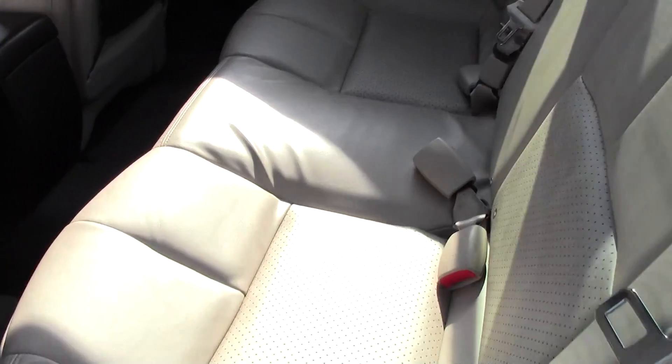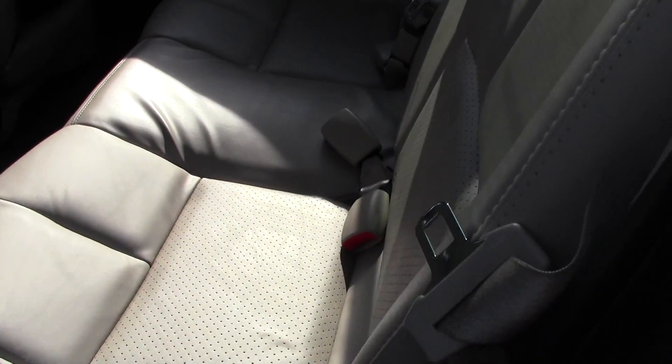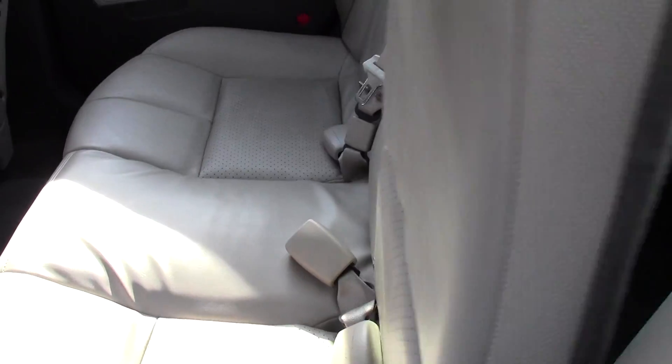There's your back seat. These seats do fold forward — just tug on that rope and you're good.